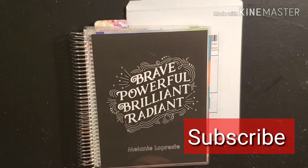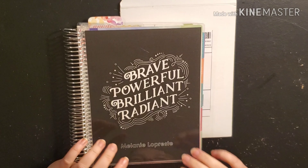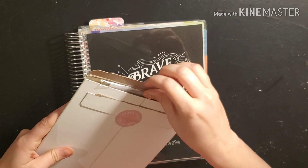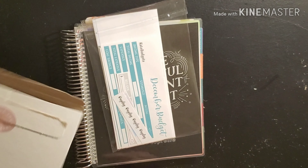Hey everybody and welcome back to One Income Budgeting. We are going to be setting up our December monthly budget. I just got my package in from Kate Budgets, so we're going to use what I ordered from her for my December budget.